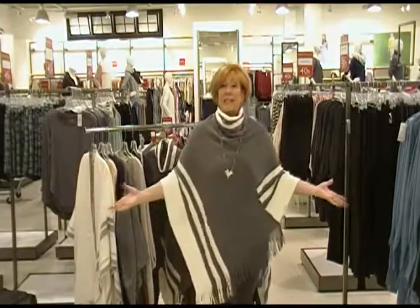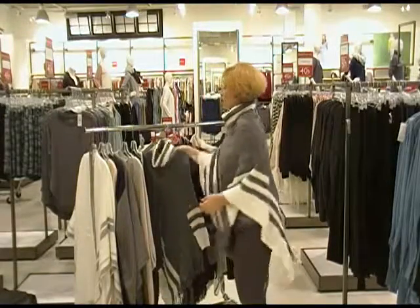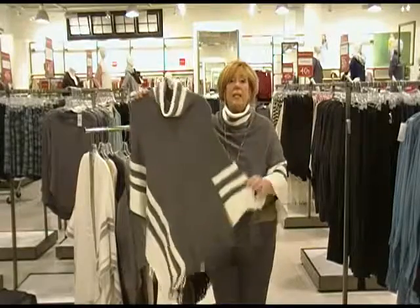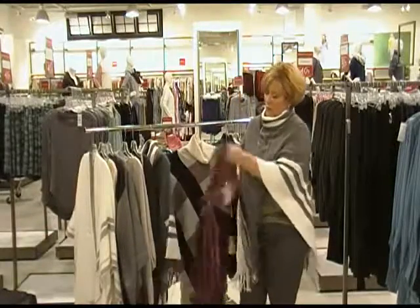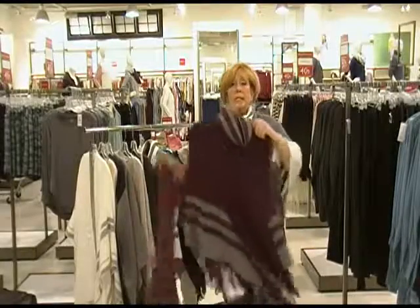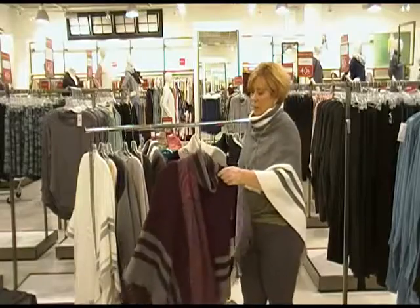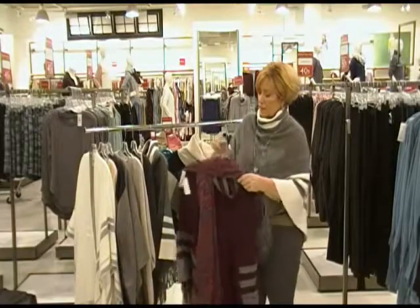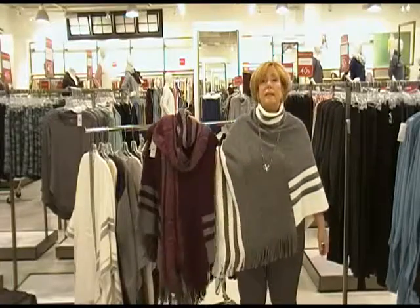Here's the next one on our list — this is one I actually purchased for myself, love it love it love it. We have this one in the gray and white stripe, we also have it in a burgundy and gray stripe. I decided to pair this up with a scarf to give it a little bit more color and style.